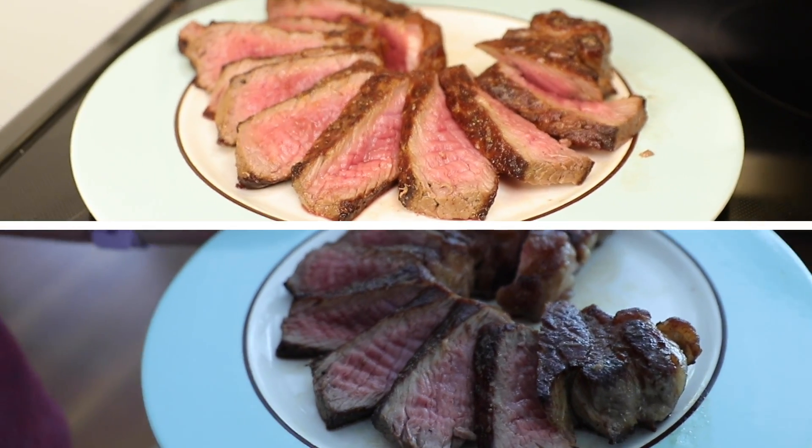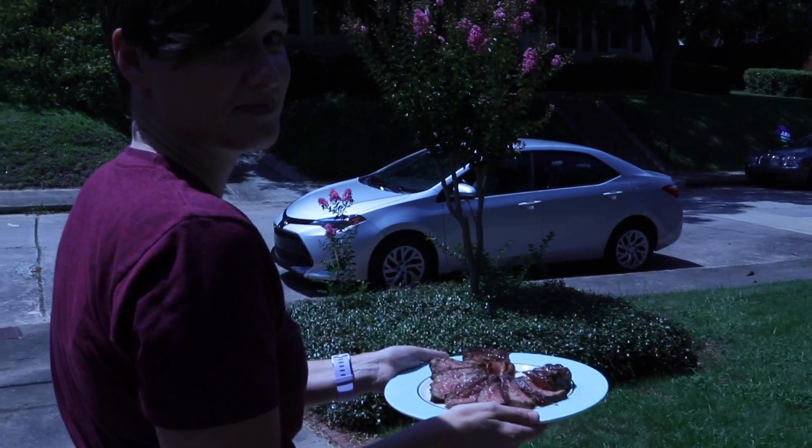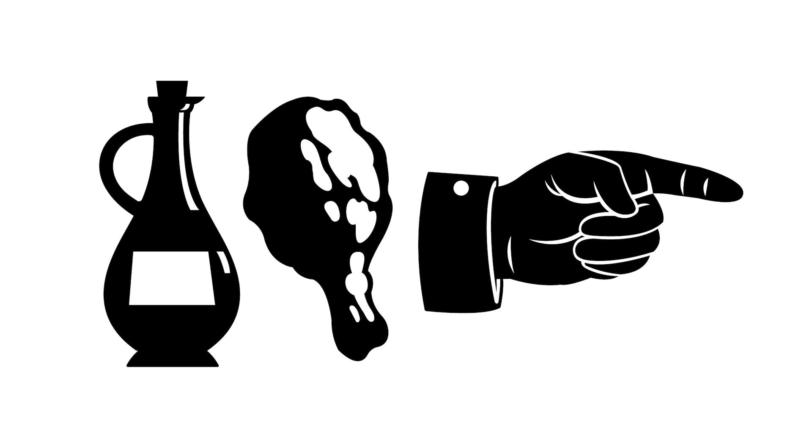Oh, the pavement's hot. Can I eat it now? Yeah, go ahead. Ah! It's all stuck together.